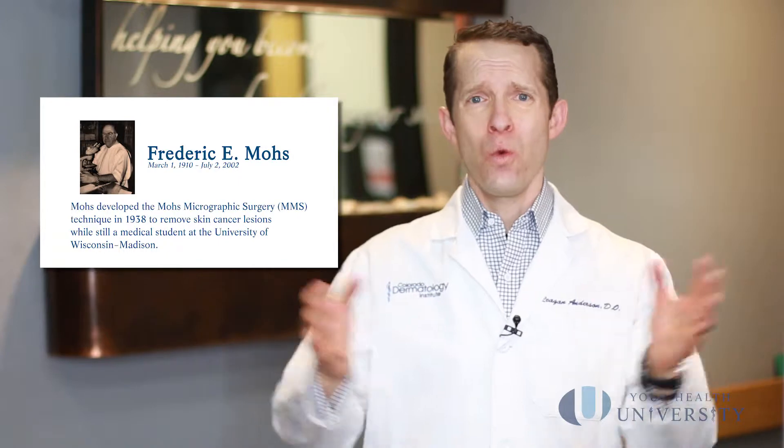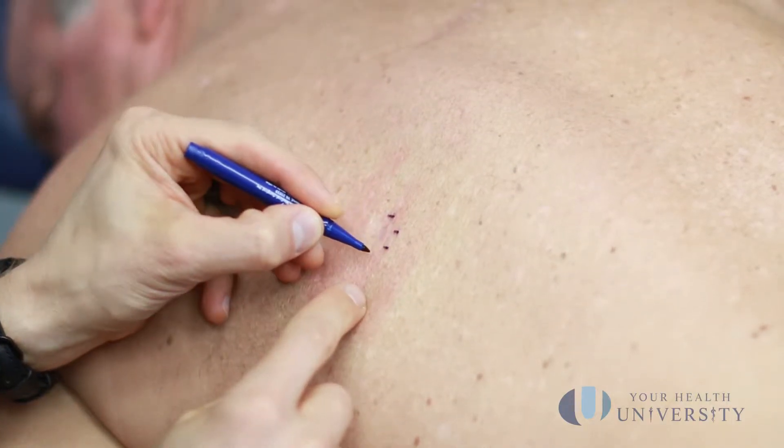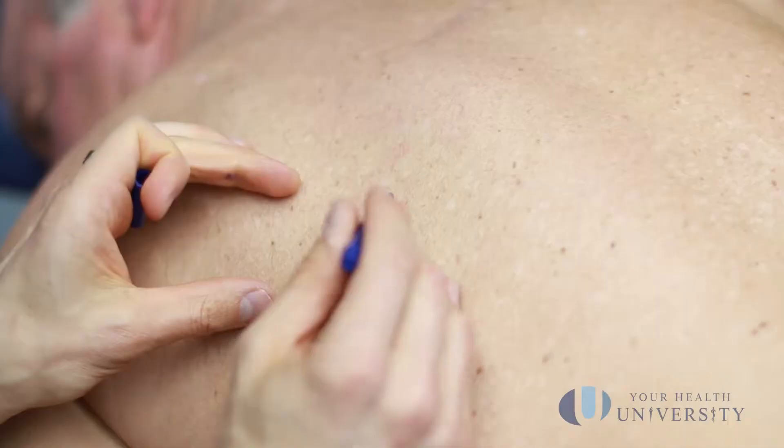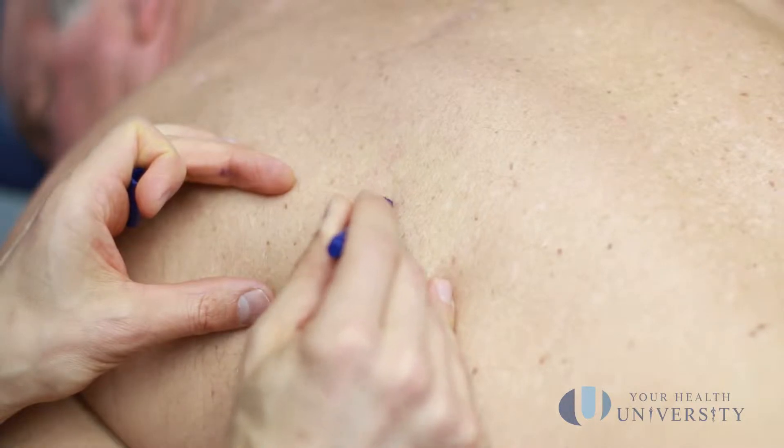Mohs micrographic surgery is named after Frederick Mohs, who invented this amazing procedure back in the 60s to try to remove cancers with an enormously high cure rate — somewhere between 97% and 99% — and to keep the hole as small as possible so that the scar you're left with is as good as possible. If we can have a procedure with 97–99% cure rates and a very small hole, then reconstruction should be smaller and your outcome should be better.